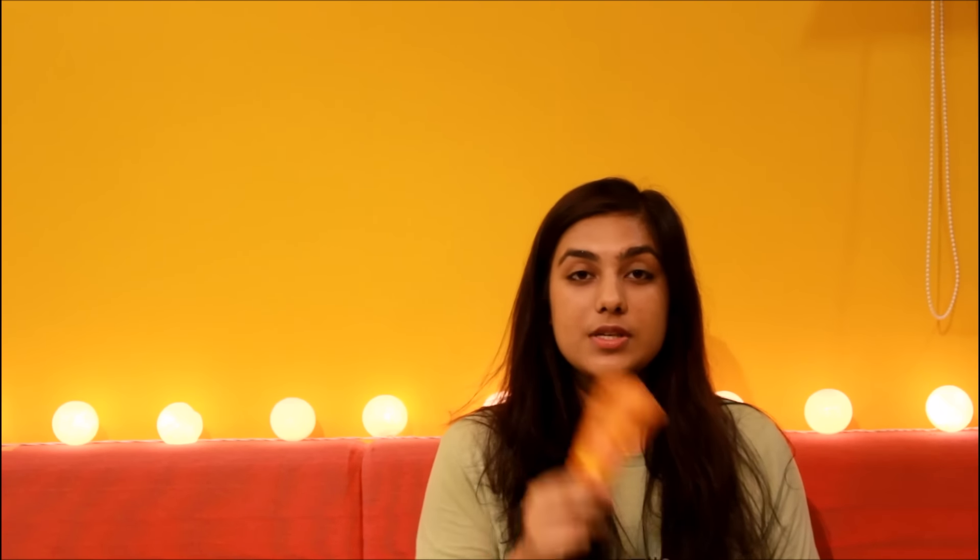Moving on from face cleansers and exfoliators, I'm going to talk about three other really necessary products: a sunblock, a gel for people with acne, and a moisturising lotion. First, the sunblock. If you're really prone to redness and breaking out, make sure you use a sunblock before stepping out during summer. Use a sunscreen that is more than SPF 30, because less than SPF 30 won't really have any effect. I use the Lotus Extreme Sunblock Cream at SPF 60, and it works pretty well.